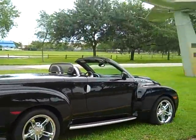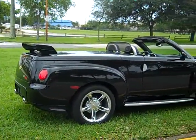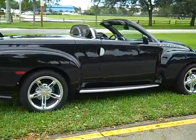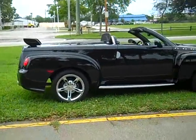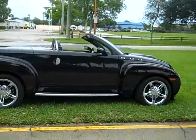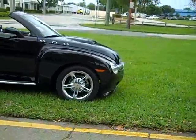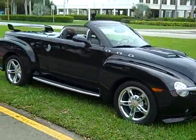We do have a clean open title on hand. You can also visit our website for more cars at buyrightautosales.org — that's B-U-Y-R-I-T-E — where you can find more classic and collectible cars like Cadillacs, Chevys, and all that good stuff.